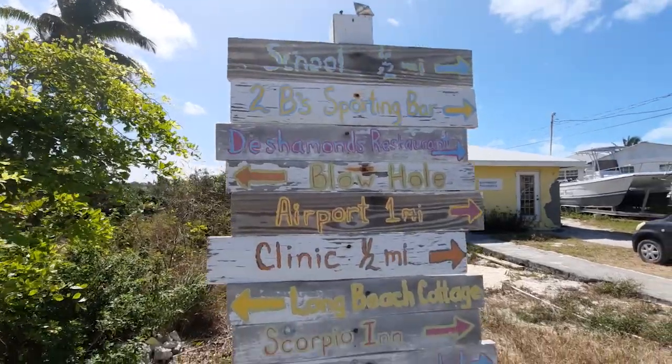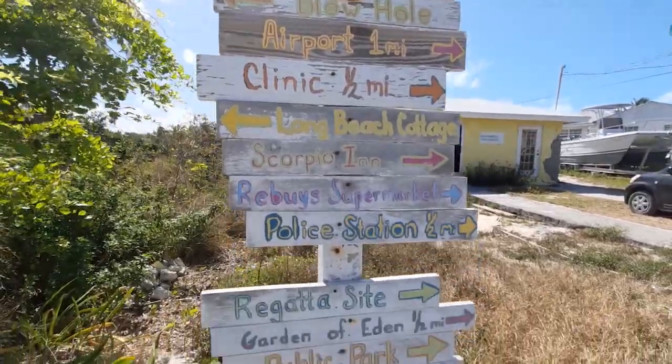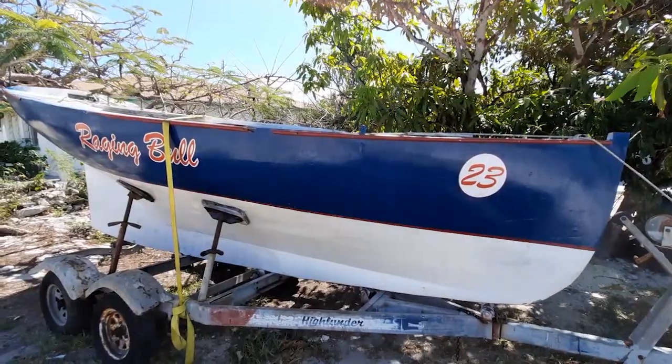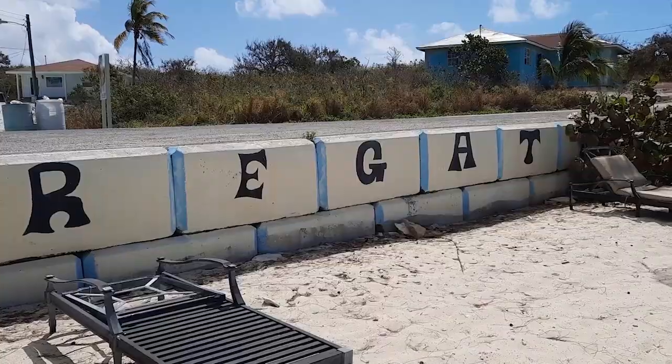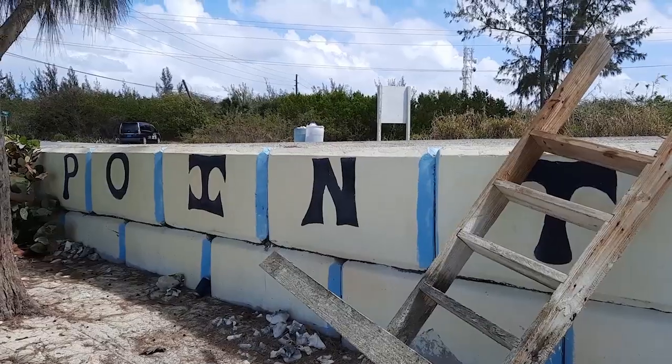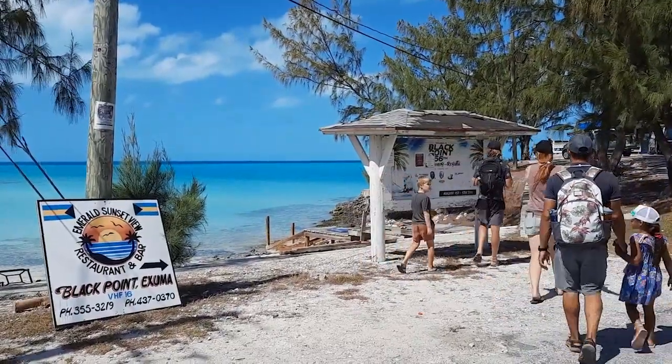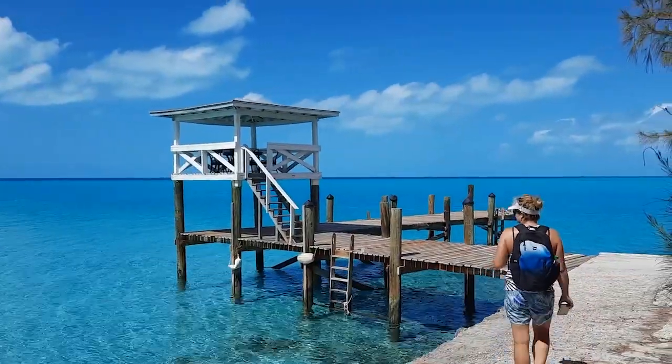We continued the journey south by stopping at Black Point, which is where many of the locals who work at Staniel Cay actually live. It would be really nice to be present when they were holding a race at Regatta Point. There's also a large bonfire on the beach, so look out for that if you're travelling by.